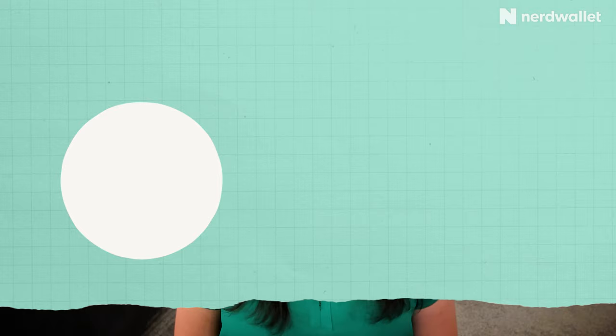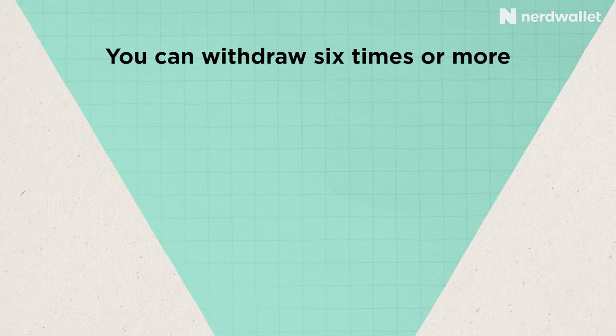Federal law used to state that consumers could only withdraw up to six times per month from their savings accounts without being hit with an excessive withdrawal fee. However, since the pandemic, federal regulations on this rule have lifted, which means that you can withdraw six times or more per month, and banks will waive the fee.